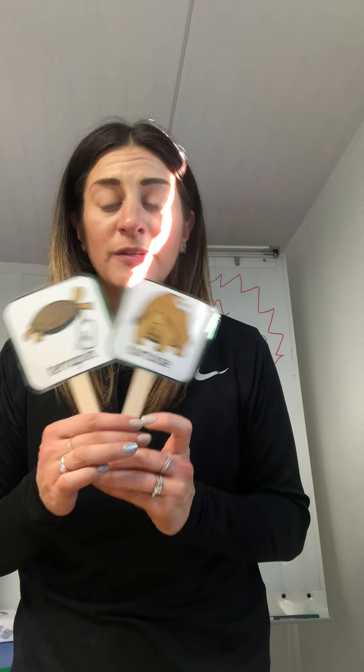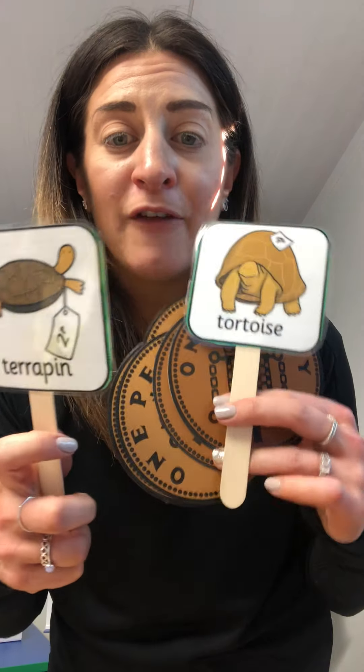Four, five, six. The tortoise and the terrapin cost six pence altogether. One, two, three, four, five, six pence. And you could have a tortoise and a terrapin.